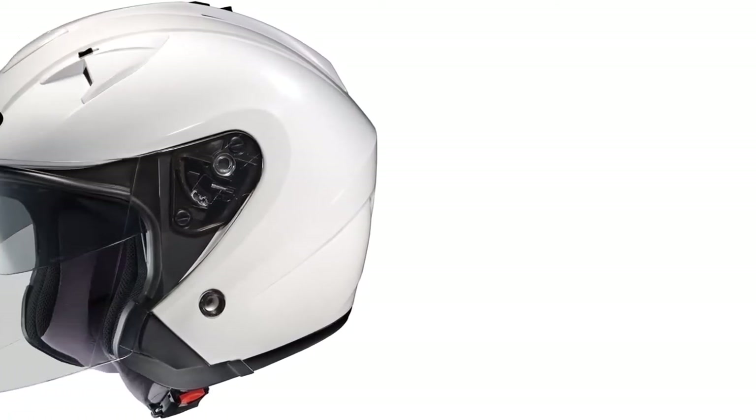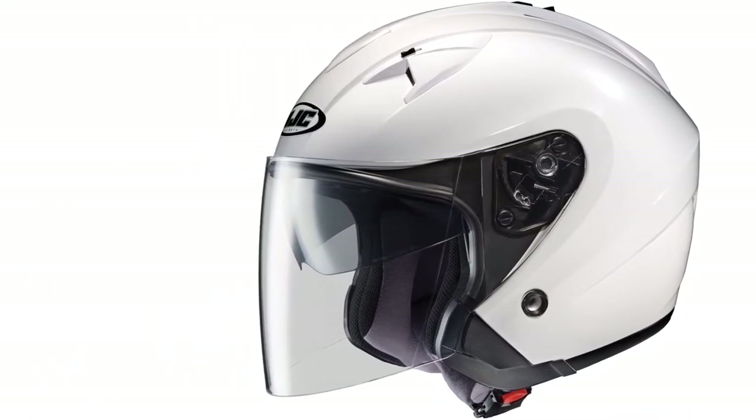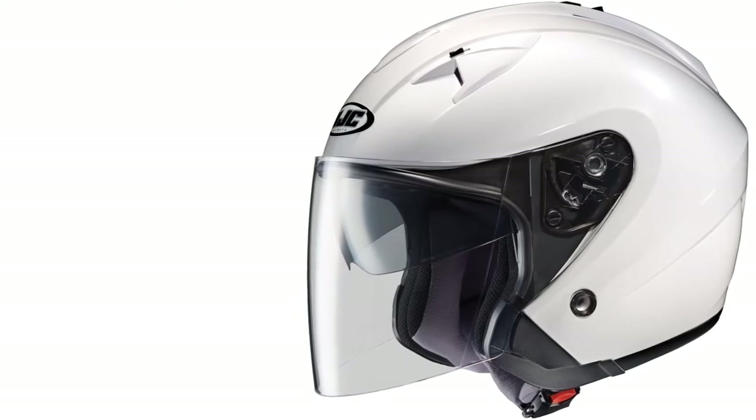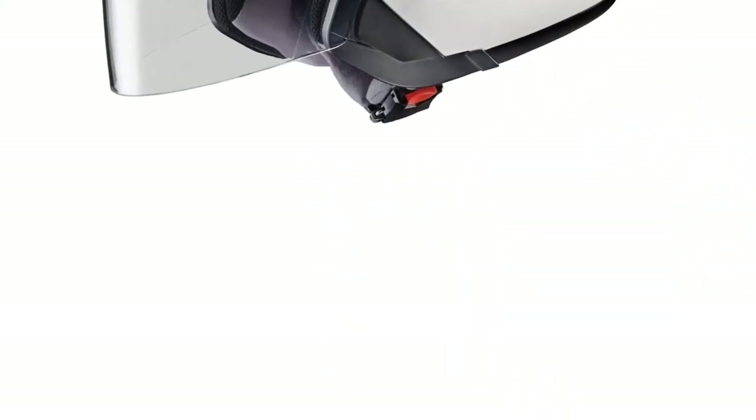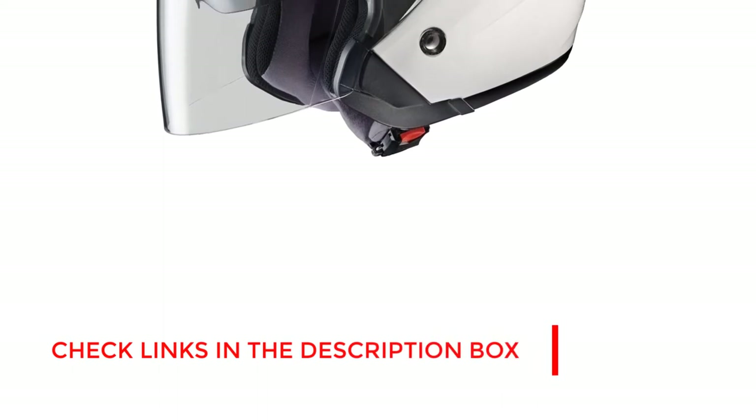Number 2: The HJC IS33 Open-Face Motorcycle Helmet. Those that want a super sleek and stylish open-face helmet should definitely check out the HJC IS33. The helmet is available in various colors and each looks brilliant. It features an advanced ventilation system that will keep the wearer's head comfortable and cool throughout their ride. It also comes with an anti-scratch 3D shield, which delivers 95% UV protection.